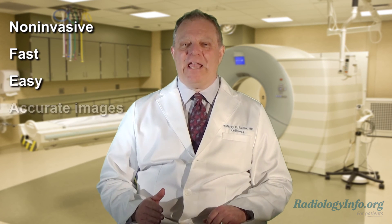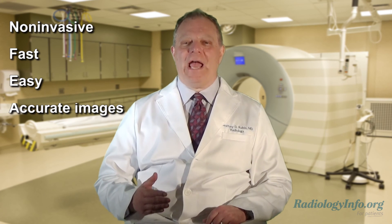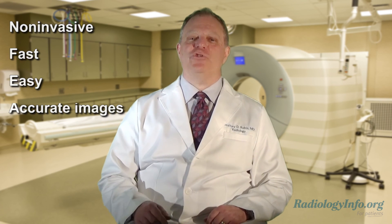Remember, a CT scan is non-invasive, fast, and easy, and provides a highly accurate and detailed set of images that can lead to a faster, more accurate diagnosis and better treatment for you.